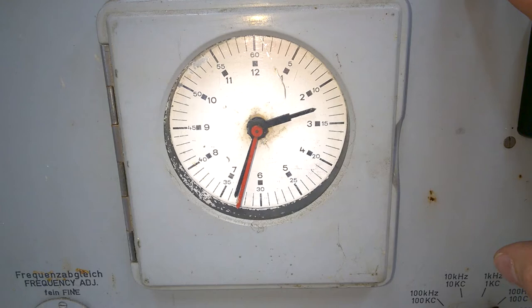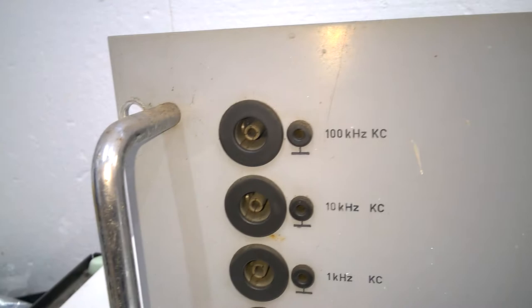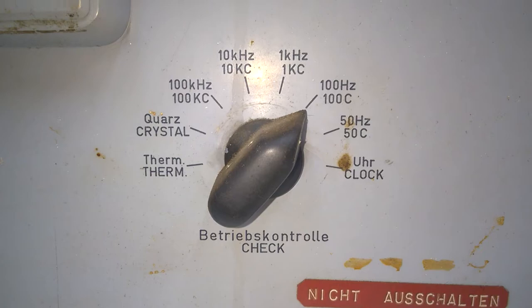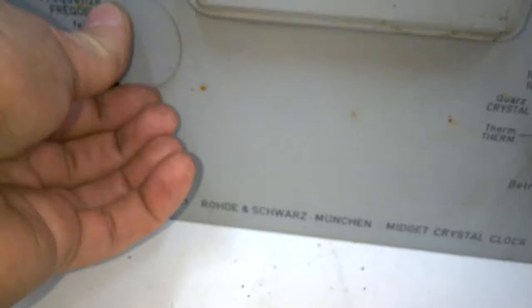This unit is sold - it will be shipped to Switzerland today, and this is the last opportunity for me to make a short video. It has all kinds of different fixed frequency outputs - they are very precise. Here's a control switch, and the result can be seen here.